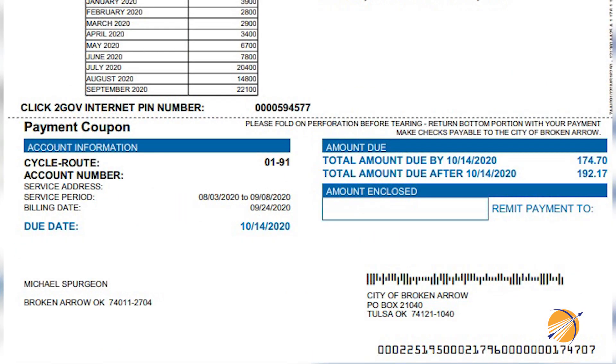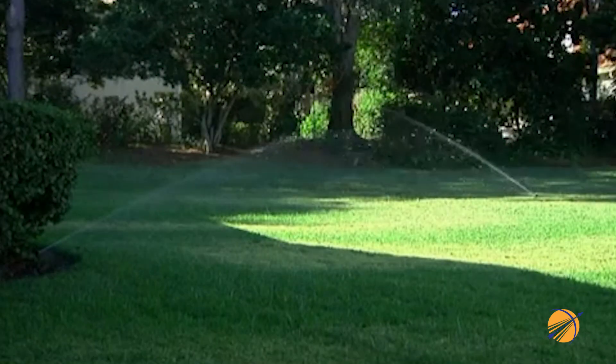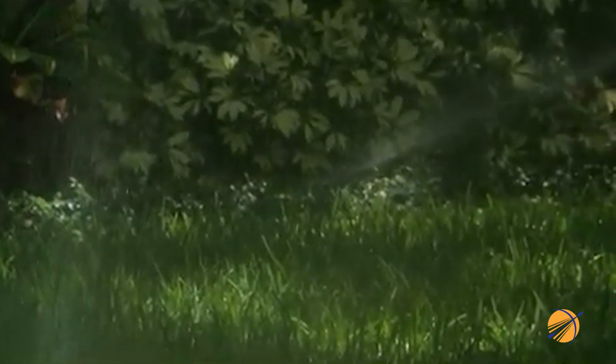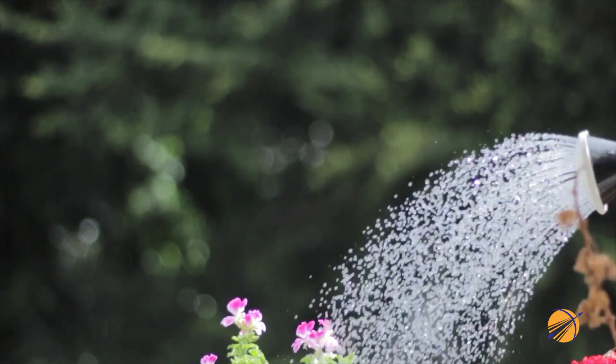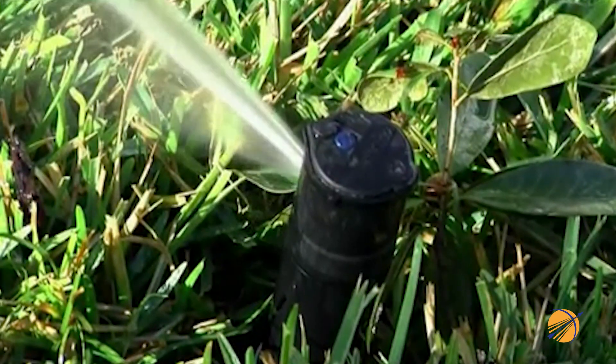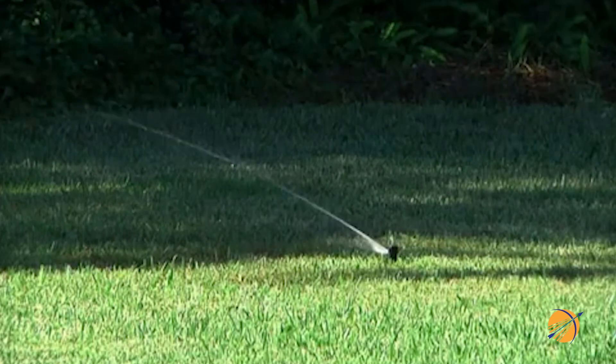Our bill was about $25 for 3,000 gallons in November. Now let's compare our highest usage period, from August 3rd through September 8th. In August we consumed just over 22,000 gallons of water — that's over seven times more water than we used in November/December. The bill for that month was about $175, almost $100 higher for water charges alone. That's 3,000 gallons in November versus 22,000 gallons in August — a big difference in usage and cost.